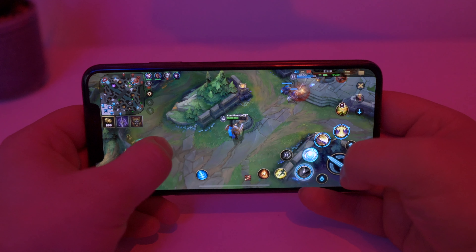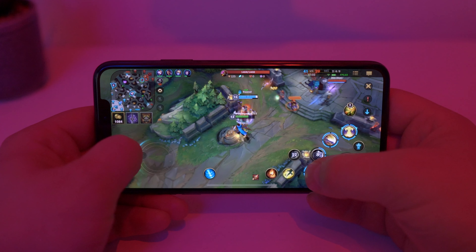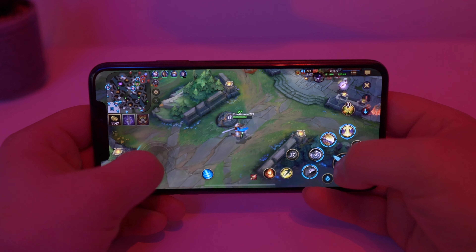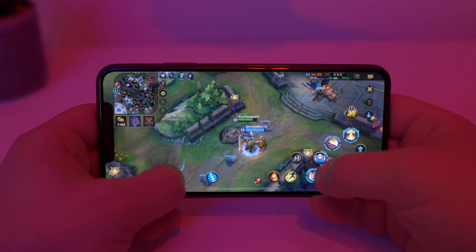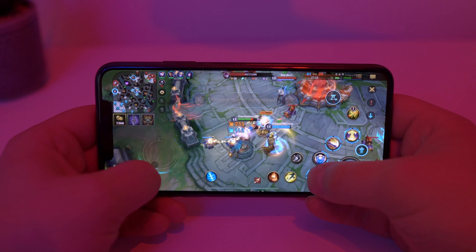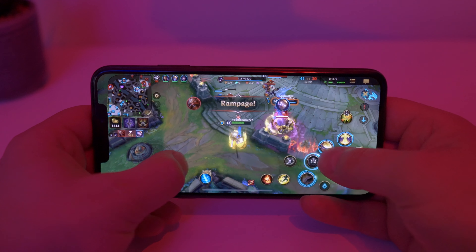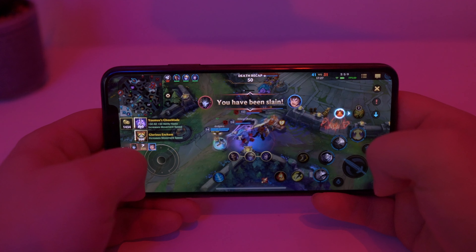Straight away you can see that we have 60 frames per second. I skipped straight away to the busiest scene in my game. This is truly incredible — now we have League of Legends on mobile phones. After you've played League of Legends on your desktop you can have a rest and play League of Legends on a mobile device. What is even scarier is that this League of Legends looks way better than the desktop version. And I'm dead.